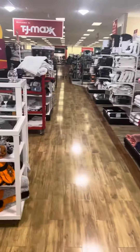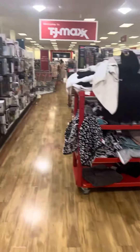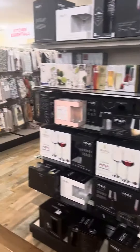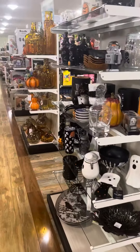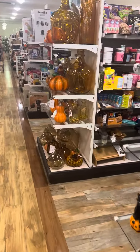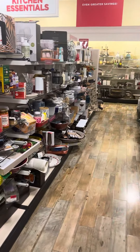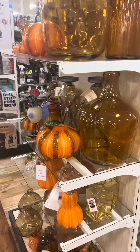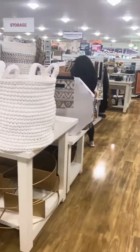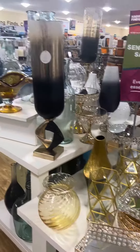All right, y'all. I'm going to let y'all go because, you know, I was just showing y'all. I'm trying to find some little jars — some cream jars for my products that I'm going to be making, you guys. My shea butter stuff. I was trying to see if they have it in here. But yeah, ain't they pretty? All right, y'all. Bye.